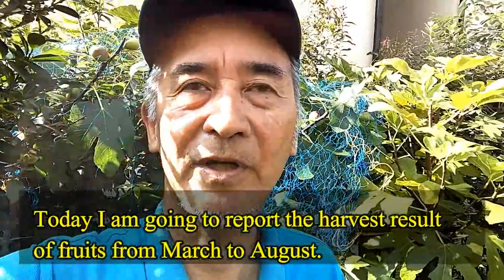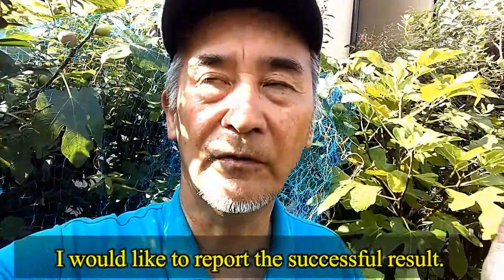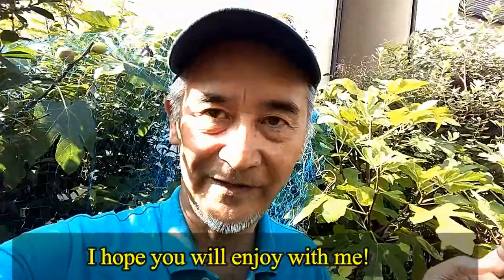Today I'm going to report the result of the harvest of the former period of this year, I mean from March to August. Some of the fruits were well harvested but others not, so I will report the successful results this time. Please enjoy with me. Thank you.